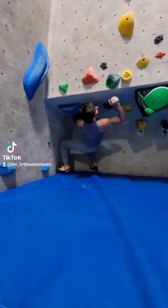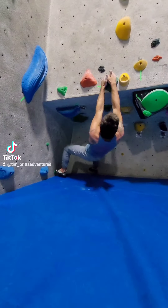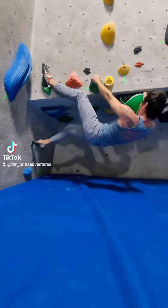He appears to be beginning in the corner, using his hands, possibly his feet. Yes, I think I see him using his feet. And a heel. Very impressive.